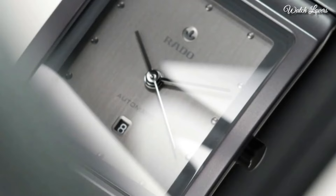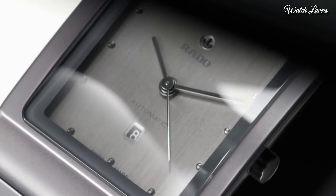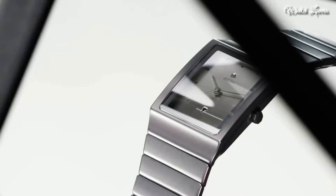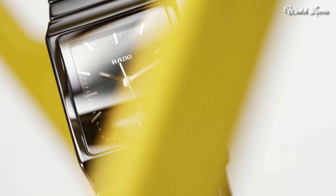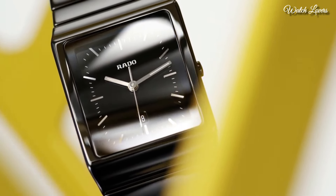Band width: 27mm. Water resistant at 30m, 100 feet. Functions: date, hour, minute, second. Luxury watch style. Watch label: Swiss made.